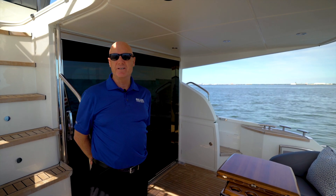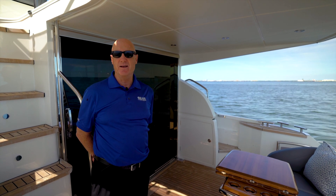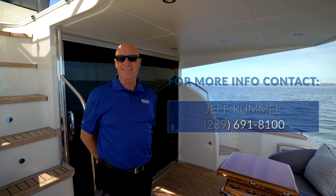Thank you for joining me today aboard Tenacious, this beautiful 2018 Princess 43 Flybridge. For more information, reach out to me, Jeff Rummel, or visit GalatiYachts.com.